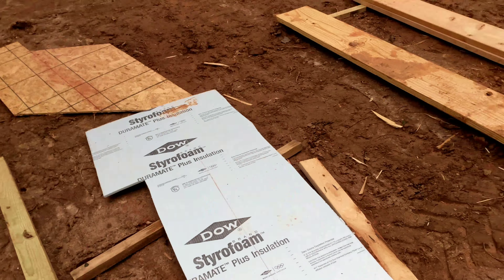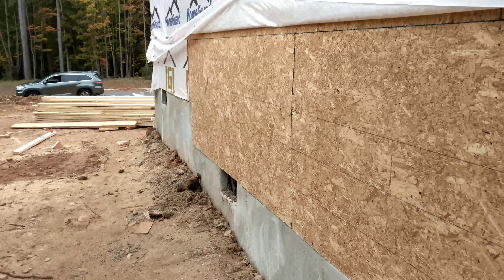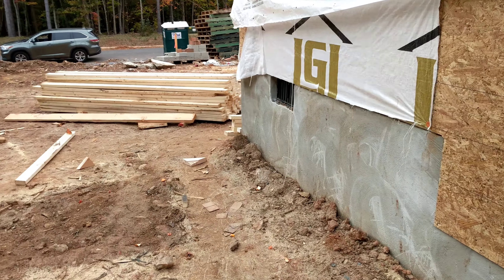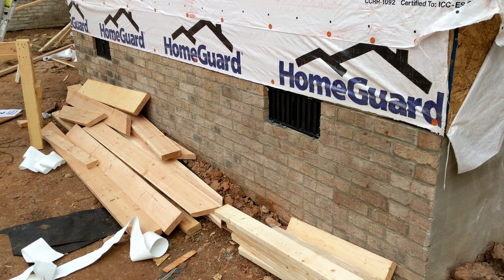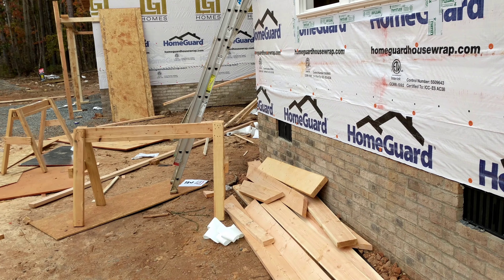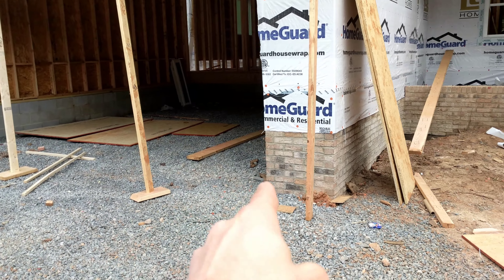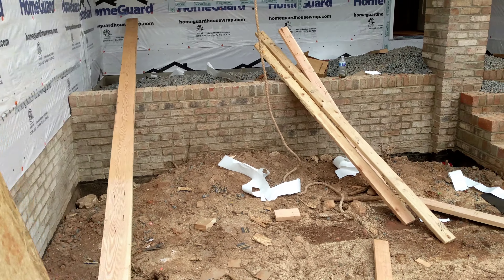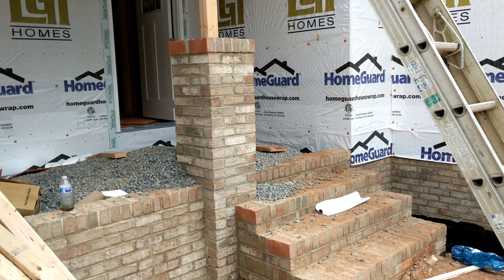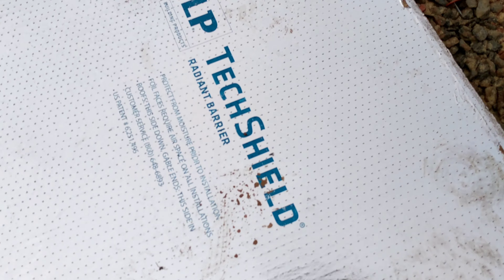Here's some styrofoam insulation board. They've used a lot of the wood here — check out the last video to see how much wood was here; a lot of it's gone now. You can see some pretty nice-looking brickwork on the front of the house all the way across the front. And here are some more of the roof sheathing sheets that haven't been used yet — you can see it says 'radiant barrier' and it's really reflective coming off of here.